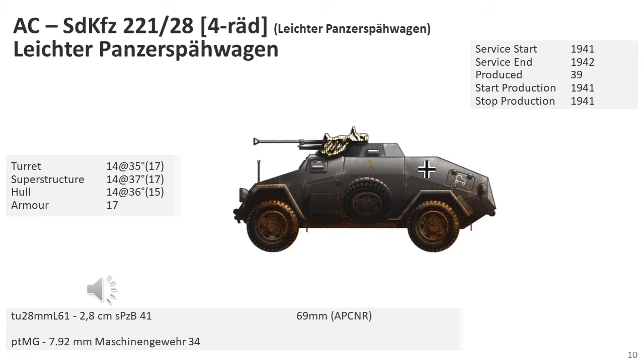The 2.8cm gun was a German anti-tank weapon working on the squeeze-bore principle. It was only produced in very small numbers and discontinued when the specialist ammunition could no longer be produced. It was probably deployed in very low numbers in each armoured car reconnaissance company, perhaps one per company.